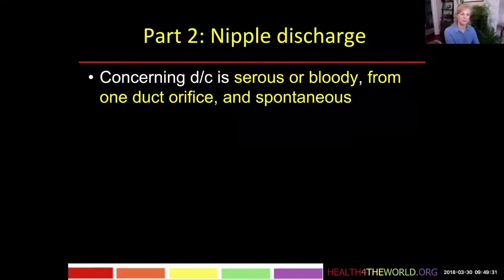But if it's coming out of one orifice, that may reflect that there is a process happening in one ductal system, like a cancer. So if we have serous or bloody discharge from one duct orifice, that's more concerning.